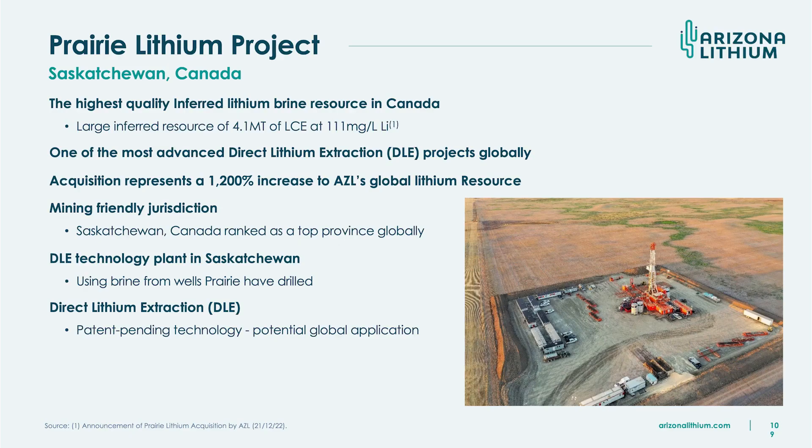The Prairie Project is in Saskatchewan. It's a high-quality inferred lithium brine resource, and the reason it is inferred is because so many oil and gas wells have already been drilled in that area. Prairie have drilled three wells of their own over a 27-kilometre space, and I think that resource can be expanded significantly.